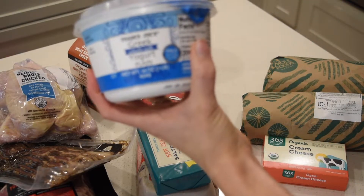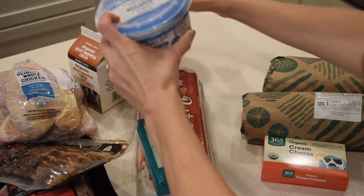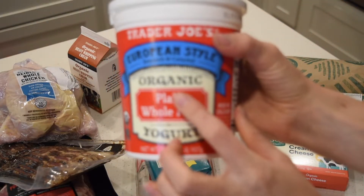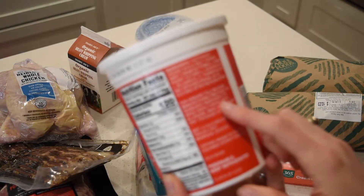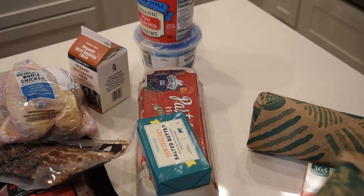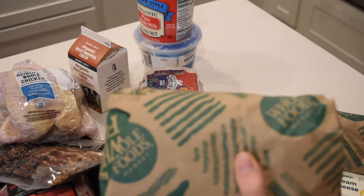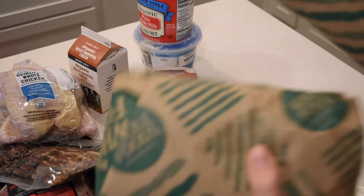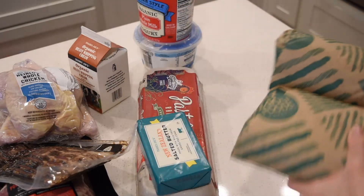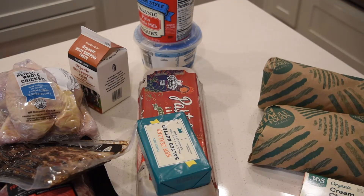I got some whole milk Greek yogurt and some plain organic whole milk yogurt — we love this stuff, so so good. It has no thickeners in it, so it's really delicious. From Whole Foods I got two pounds of pork breakfast sausage and two pounds of pork chorizo sausage — we use those in breakfast casseroles — and then I got a block of cream cheese.